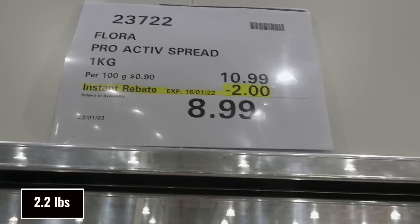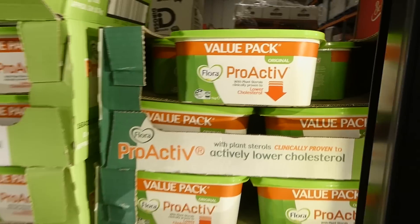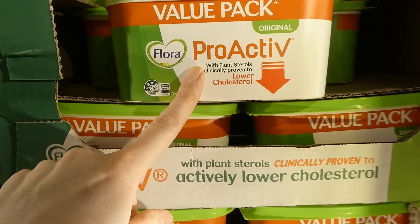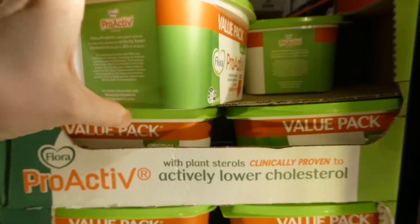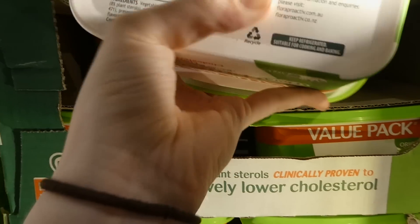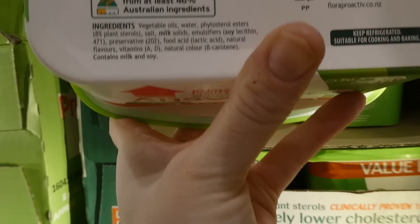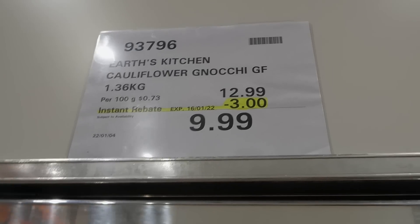Flora Proactive spread is one kilo for $2.00 off down to $9.00. It's a margarine with plant sterols, clinically proven to lower cholesterol.